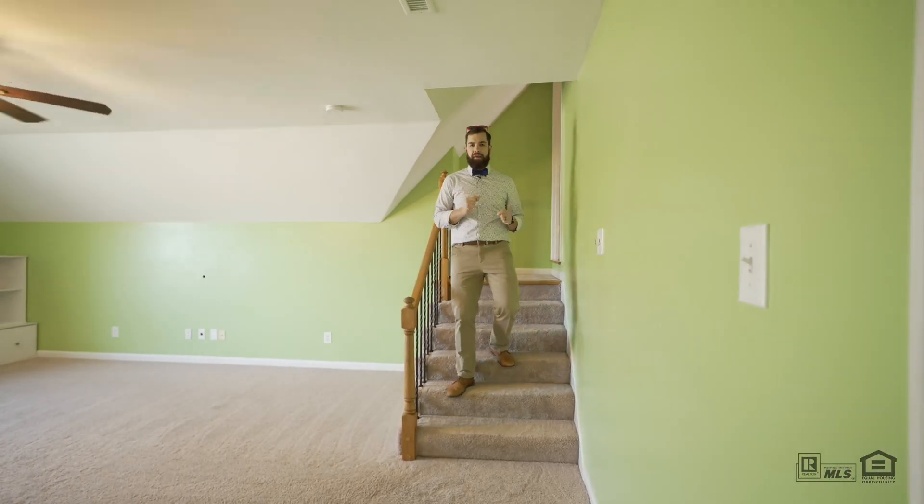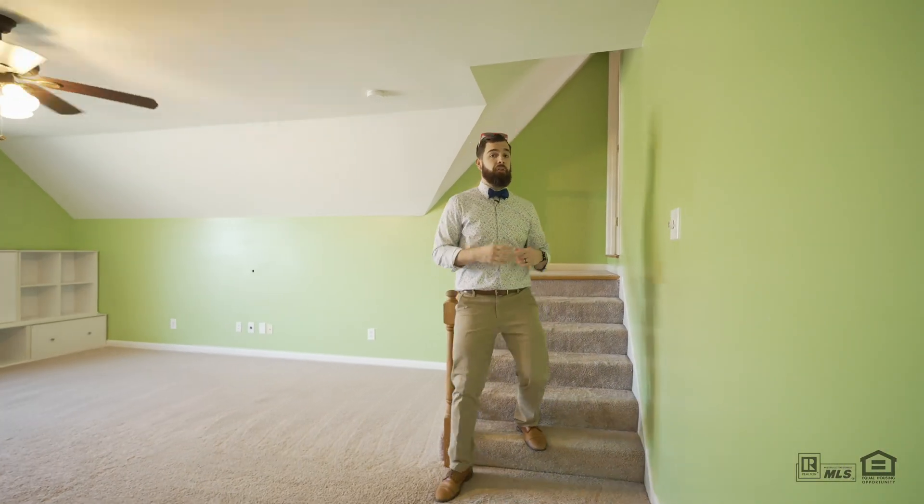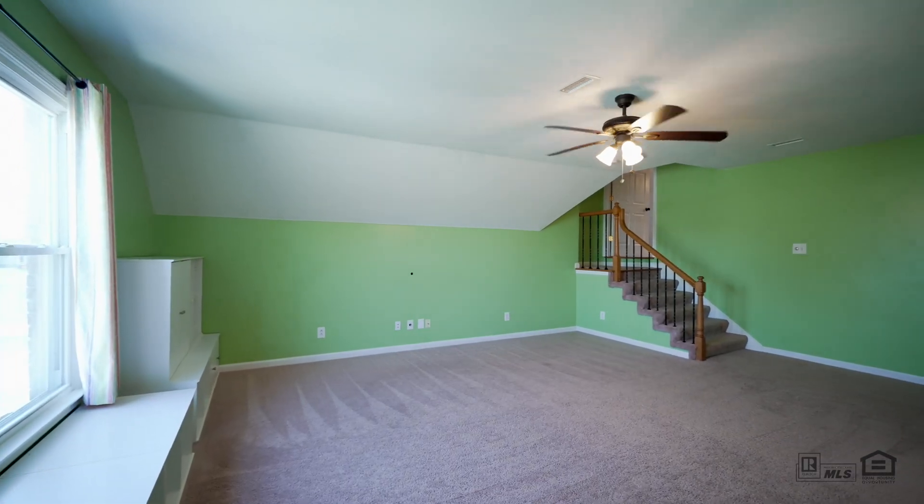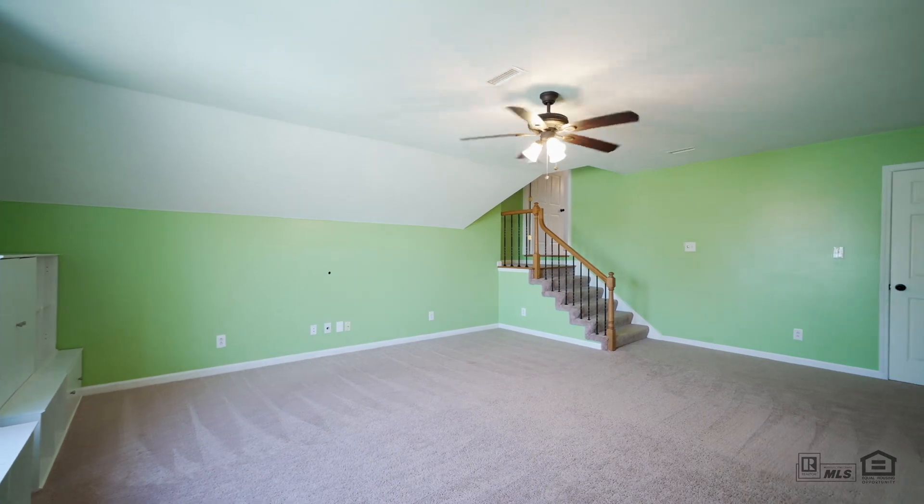Your bonus room is massive and tucked away from the second floor, so if you wanted it to be a bedroom or just a dedicated play area, it's got a closet and these built-in cabinets that come with it. It could service anything you need.